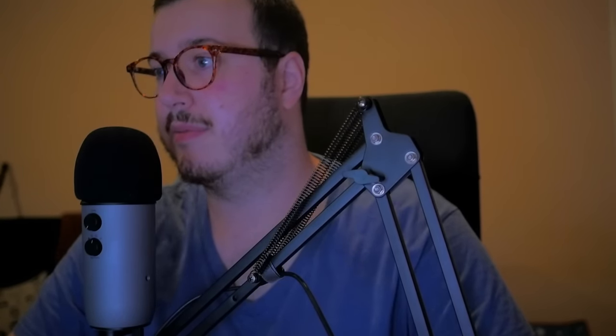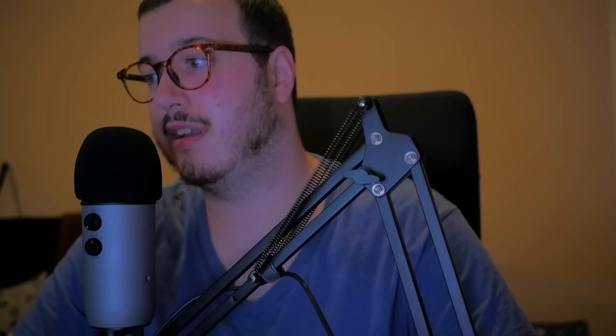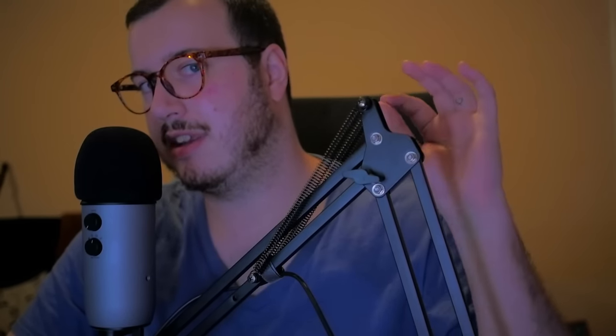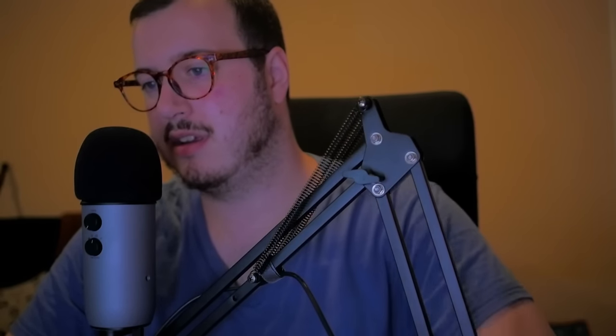Hey everybody, welcome back to another video. Today we are doing an idea that was actually not my idea — this was my girlfriend's idea, and she told me I was obligated to tell you all that.